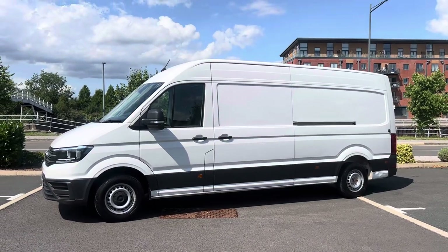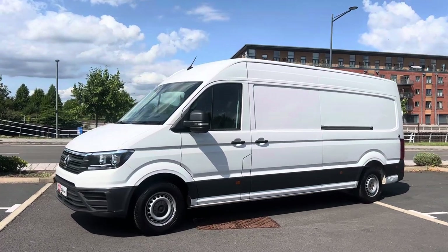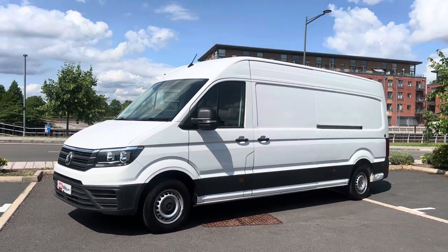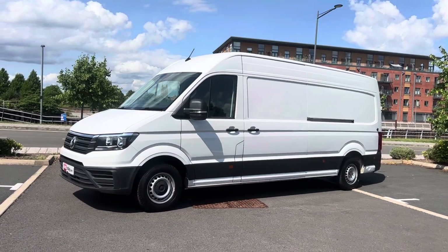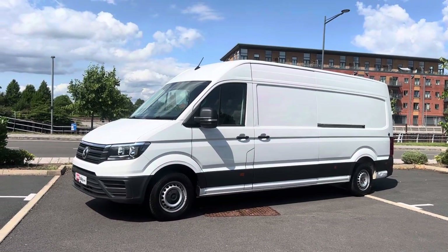Good afternoon folks, Simon at Vans Today in Worcester, here to give you a video walk-around of this 2017 on a 67 plate. The legend that is the Volkswagen Crafter 2.0 TDI. Trendline with air conditioning — that's the one everybody wants, Trendline with aircon. Long wheelbase format, high roof, so L3H2.